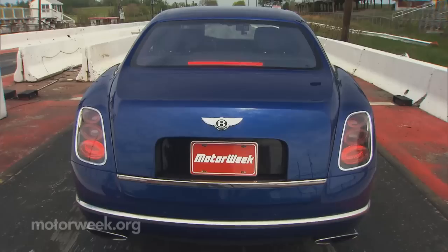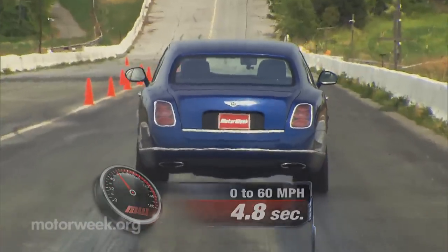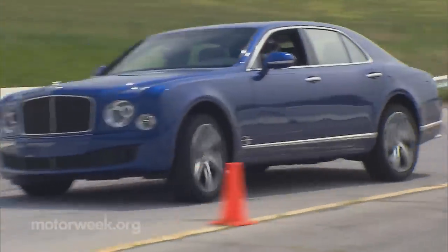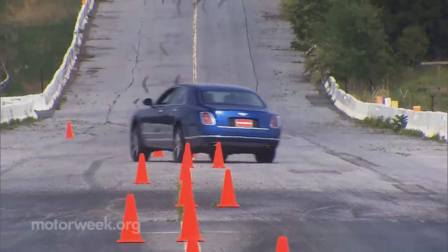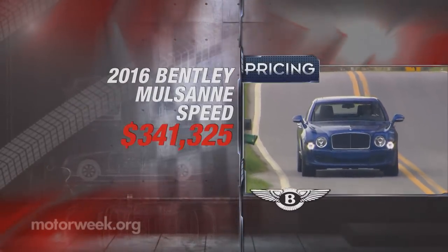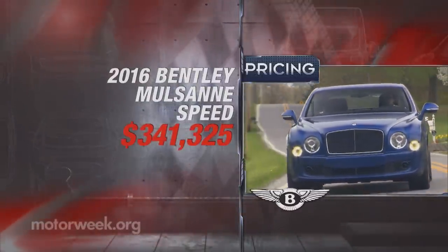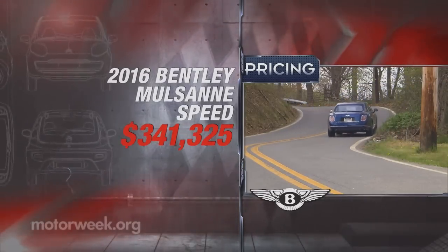At the track, those big turbos haul this beast to 60 in under 5 seconds. Through the cones, initially it feels almost athletic, but just as quickly as you get through the first few gates, the weight and heavy steering catch up with you, reminding you how big this car really is. Clearly made for people who demand the best and are willing to pay for it, the Mulsanne Speed starts at $341,325, and pricey options pushed our car over $400,000.